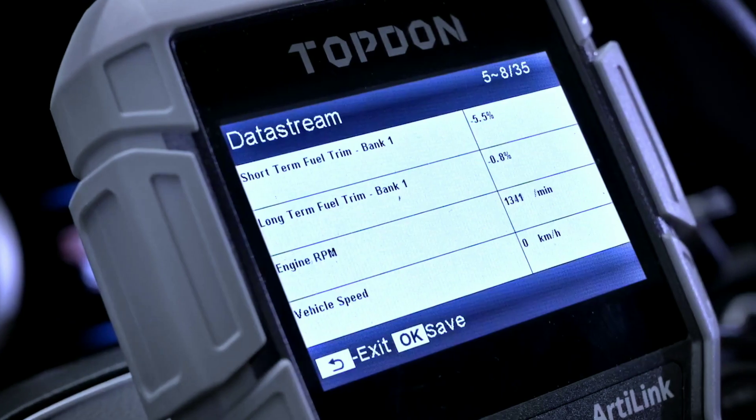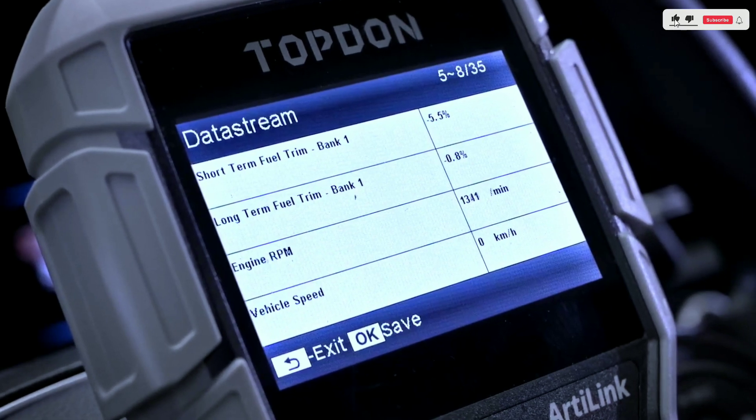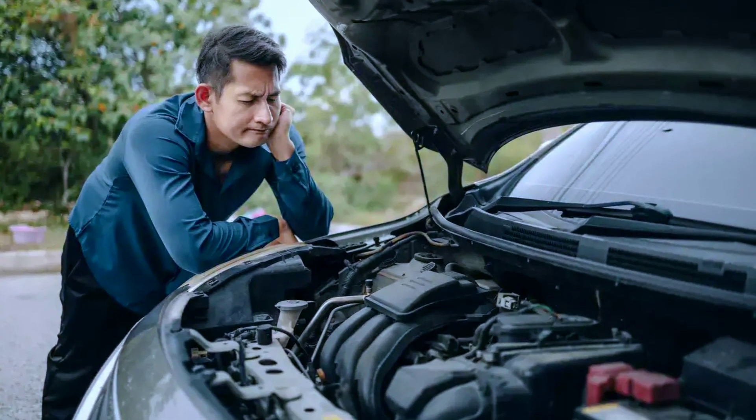Live data stream. One of the standout features is the live data stream, allowing you to see real-time information about your vehicle's performance. From engine RPM to coolant temperature, you'll have a detailed view of what's happening under the hood.